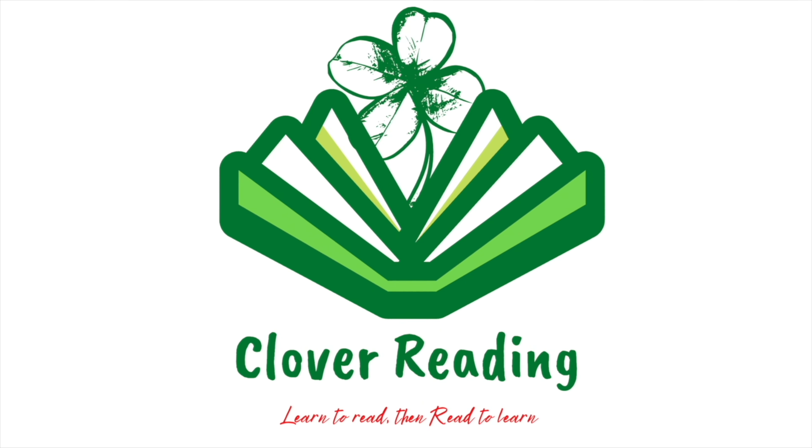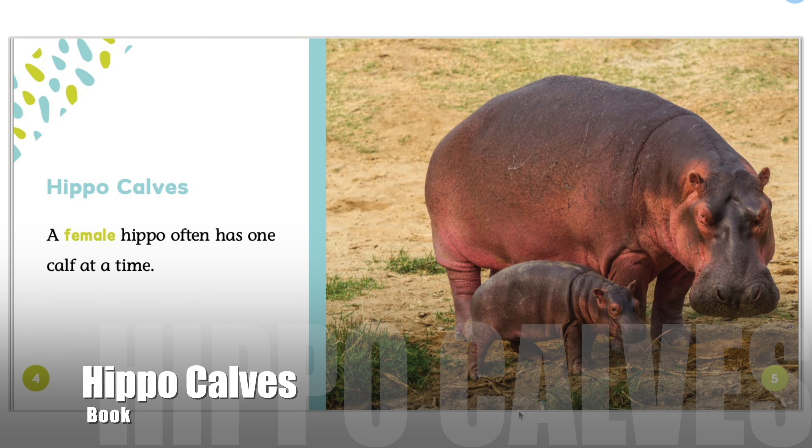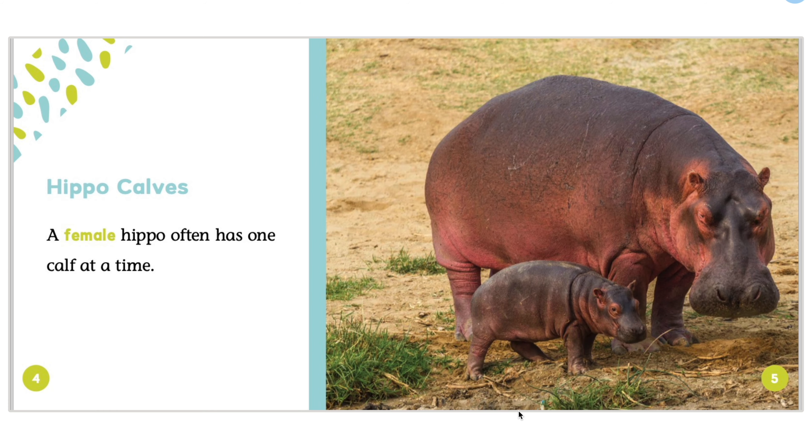Clover Reading. Learn to read, then read to learn. Hello everyone! Welcome back to Clover Reading Channel. Today, I will read a book about hippo calves.